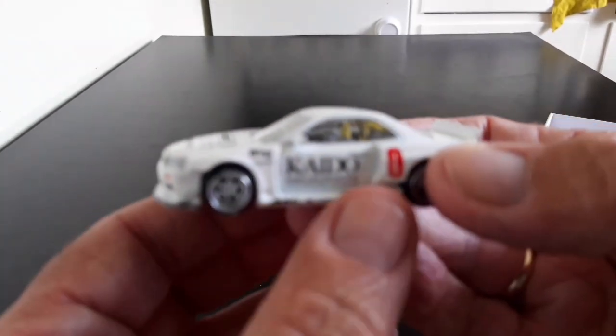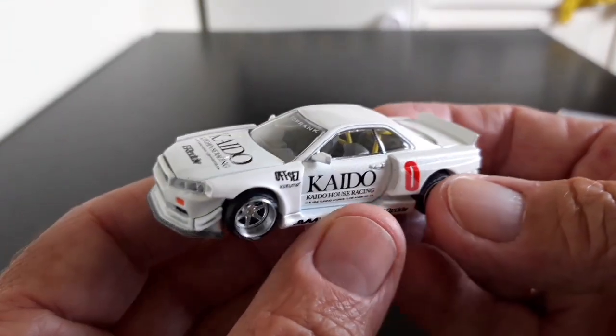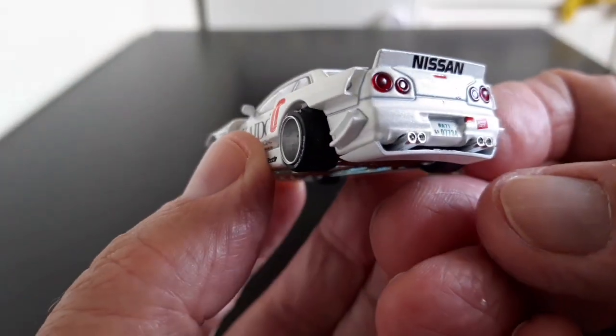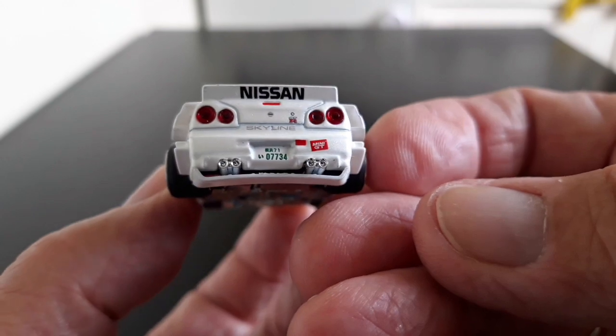This looks absolutely amazing — fantastic detailing. It's really lovely, a beautiful model with all the detailing we've come to expect from Mini GT.